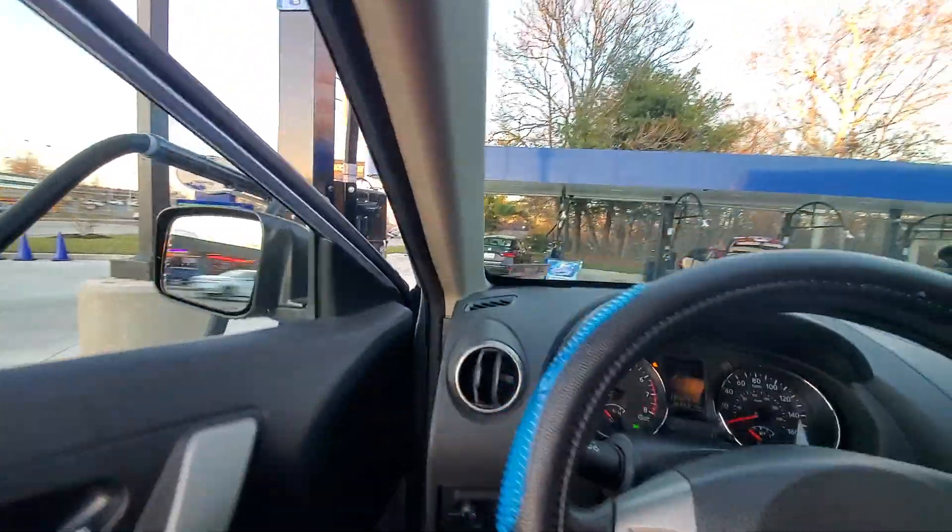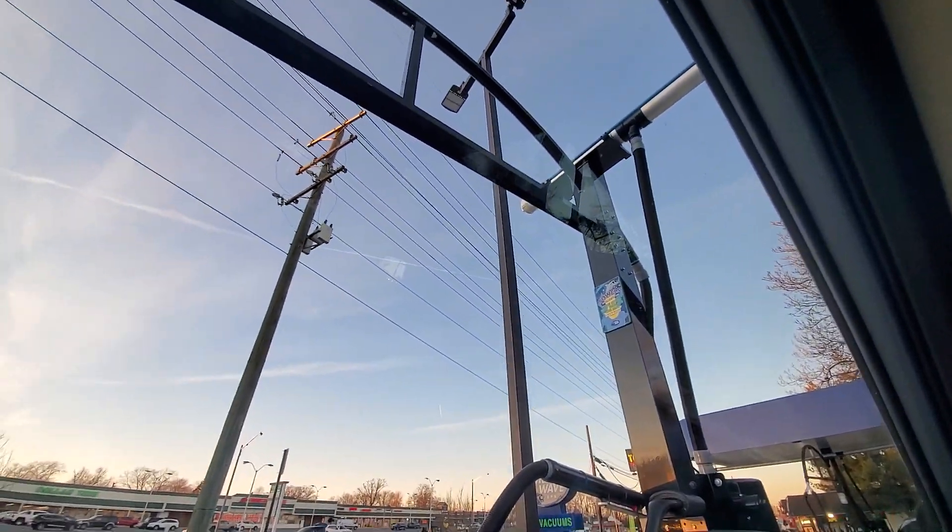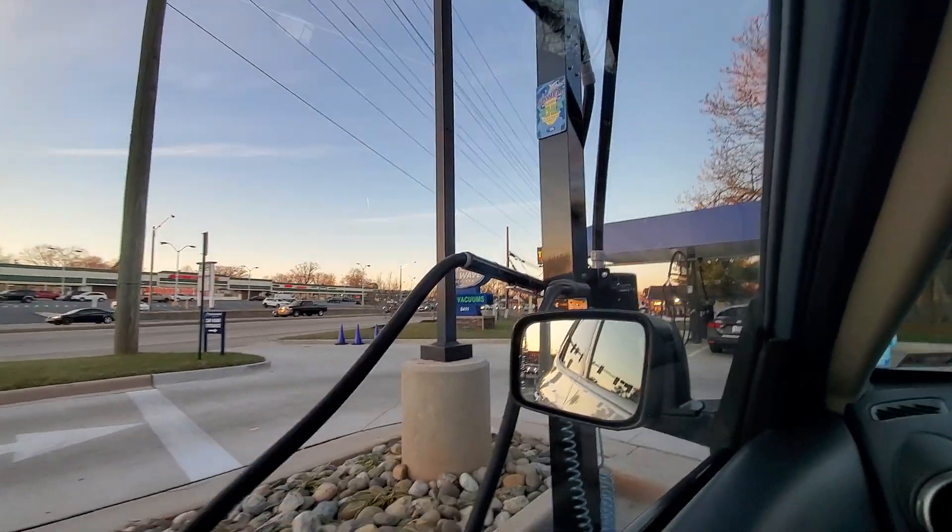Anyways, just kind of a little overview of one of Tidal Wave's vacuums. That's going to do it. Hope you all enjoyed this video. Thank you guys for watching. See you all next time and peace out everybody.